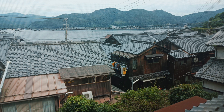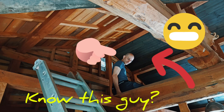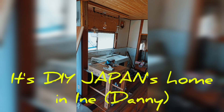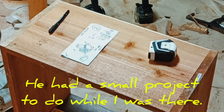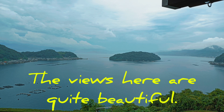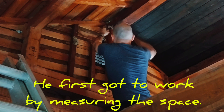I finally arrived at my destination. This was my first picture in Ine, Kyoto. Surprise! Do you know this guy? This is who I went to see — it's DIY Japan's home, Danny. He had a small project to do while I was there, nothing major. The views in this area are quite beautiful. You can see some nice little images of the Japan Sea.